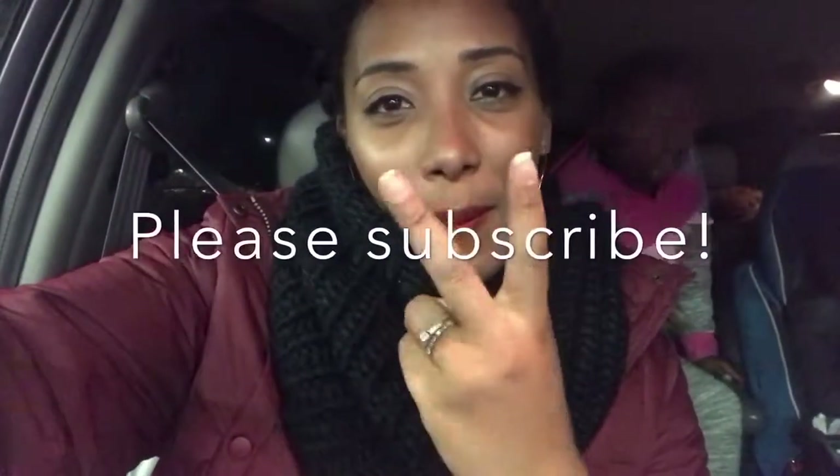That is a night! Thank you guys for watching — please subscribe. We're just heading to get some pizza and we are done for the night. Hope you guys had a good weekend — I'll see y'all in the next one. Bye!